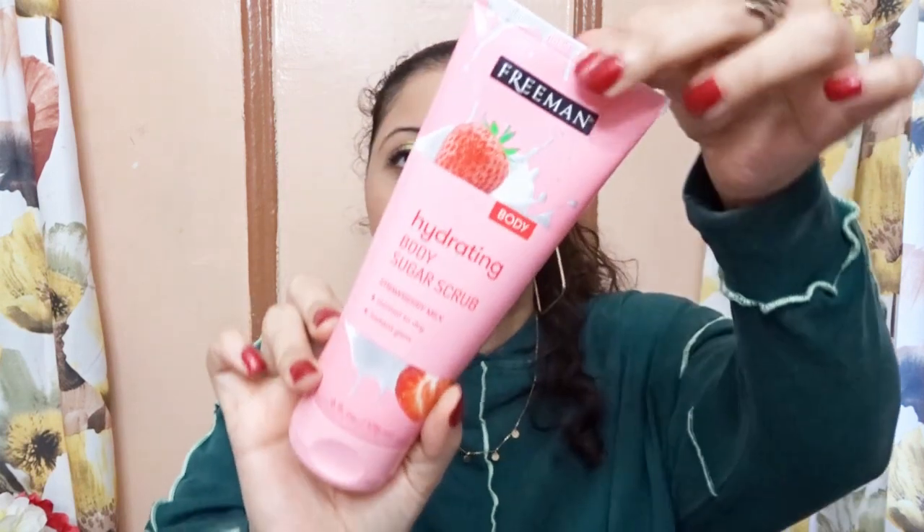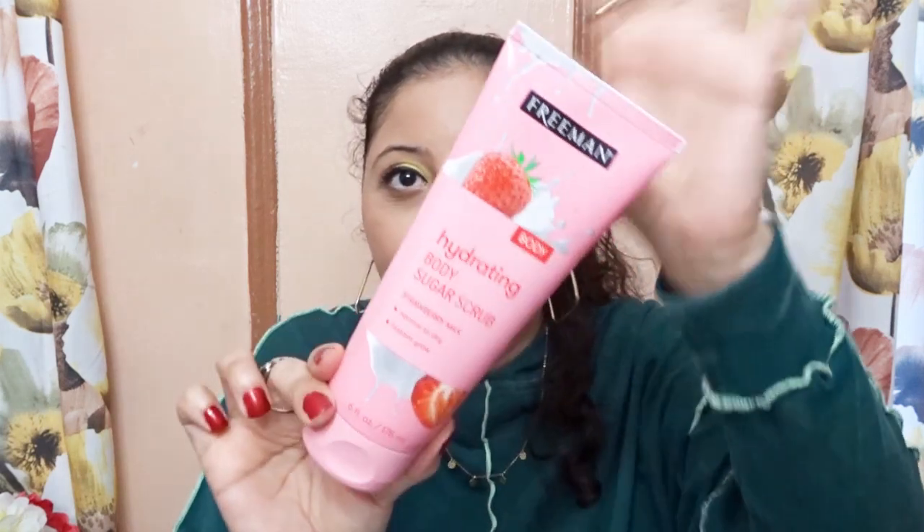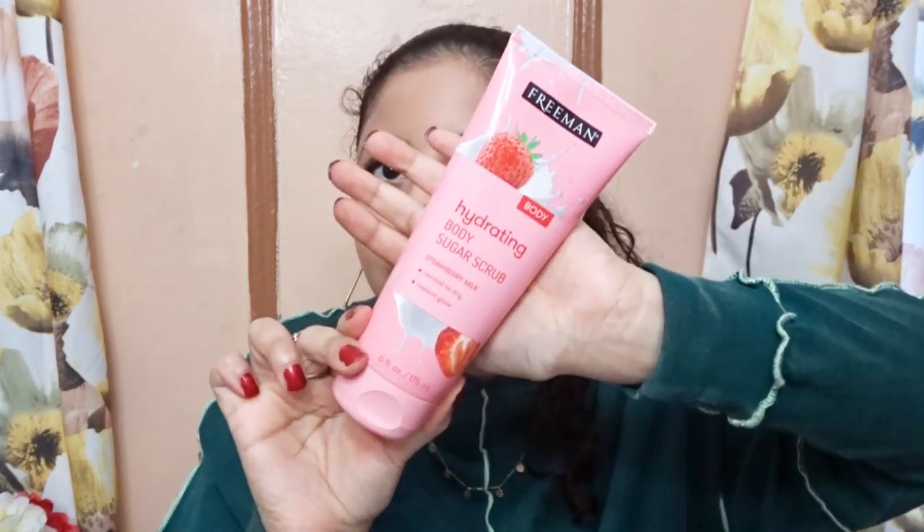Lastly I have another body scrub, but this time it's by the brand Freeman — the Freeman hydrating body sugar scrub in the scent strawberry milk. It's great for normal to dry skin. When you open it, it has that strong sweet strawberry smell to it, which is amazing, and I can't wait to try this out.